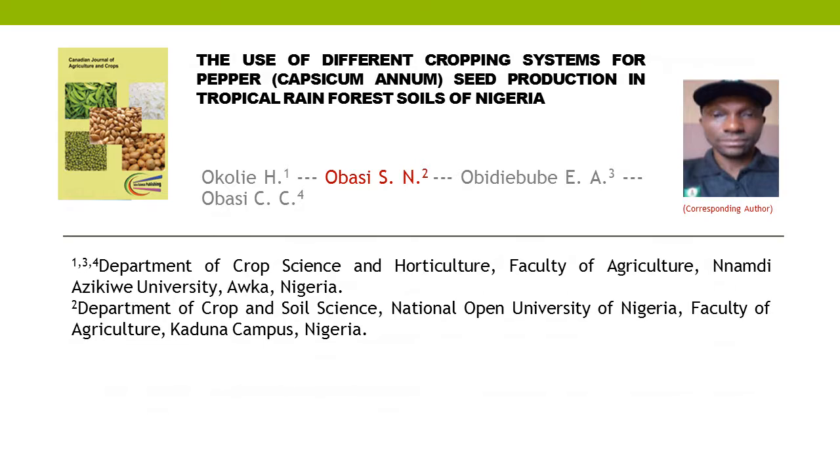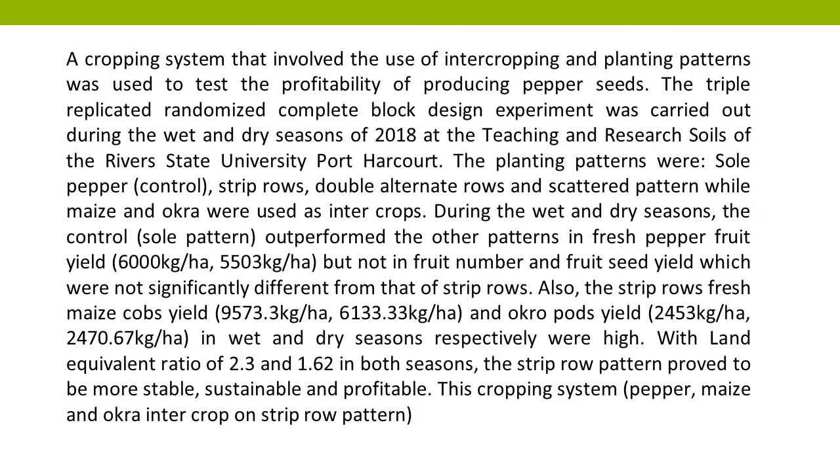A cropping system that involved the use of intercropping and planting patterns was used to test the profitability of producing pepper seeds. The triple replicated randomized complete block design experiment was carried out during the wet and dry seasons of 2018 at the Teaching and Research Soils of the Rivers State University, Port Harcourt.